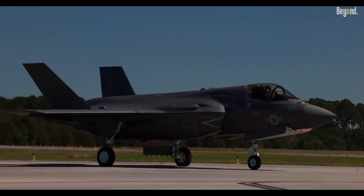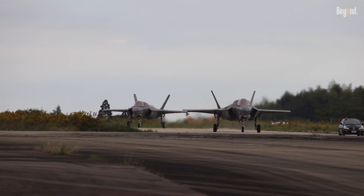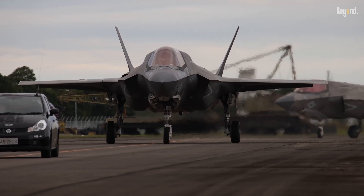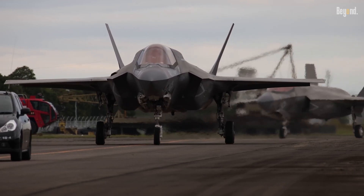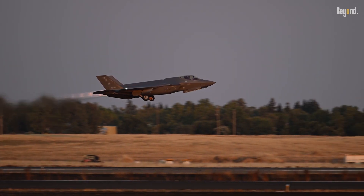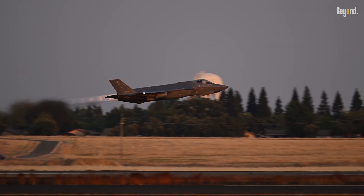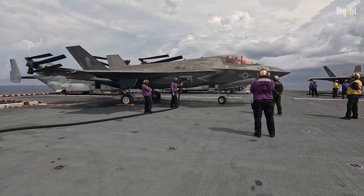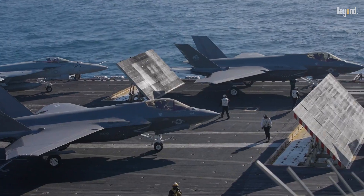While the F-35 faces challenges including maintenance complexity and evolving electronic warfare threats, its continuous software updates and modular design ensure adaptability. With plans to operate until 2070, the Lightning II remains a cornerstone of Allied airpower, balancing cutting-edge innovation with the realities of modern warfare.